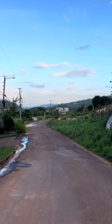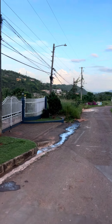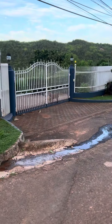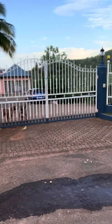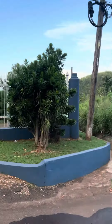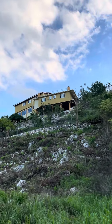Right here the road is a little bit better than the other community, and every home they pretty much have a lot of dogs to protect them. See, there's another beautiful home, and up there that's another beautiful home.